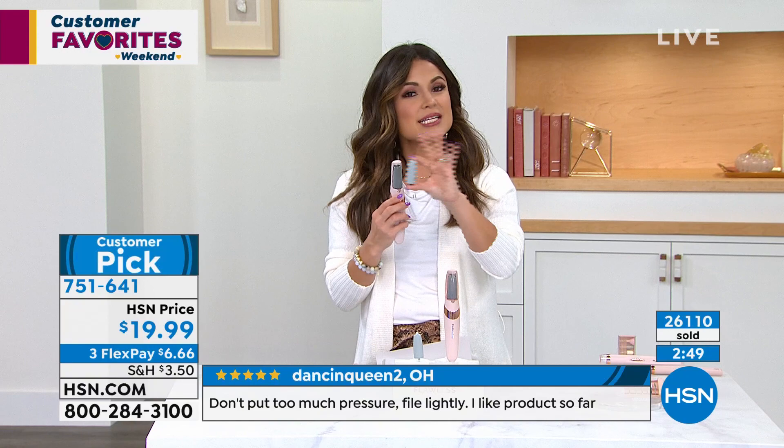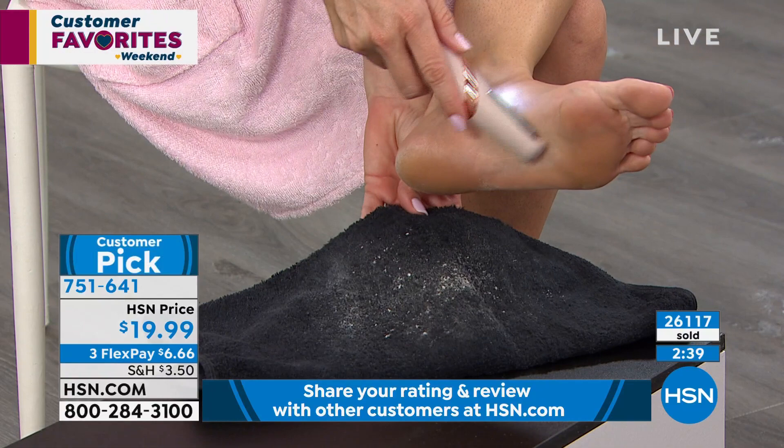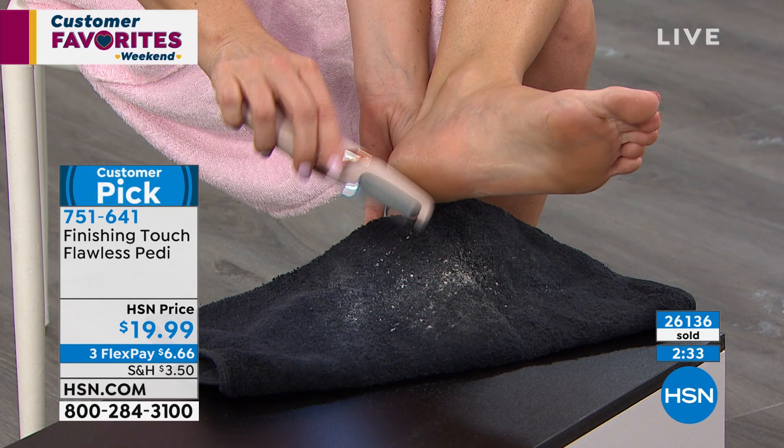You can even spray it if you've got some rubbing alcohol. It's super lightweight, it comes with a cap, it is rechargeable — so you're not buying batteries over and over again. Super easy to use and a massive customer pick. The reviews on this are really great.